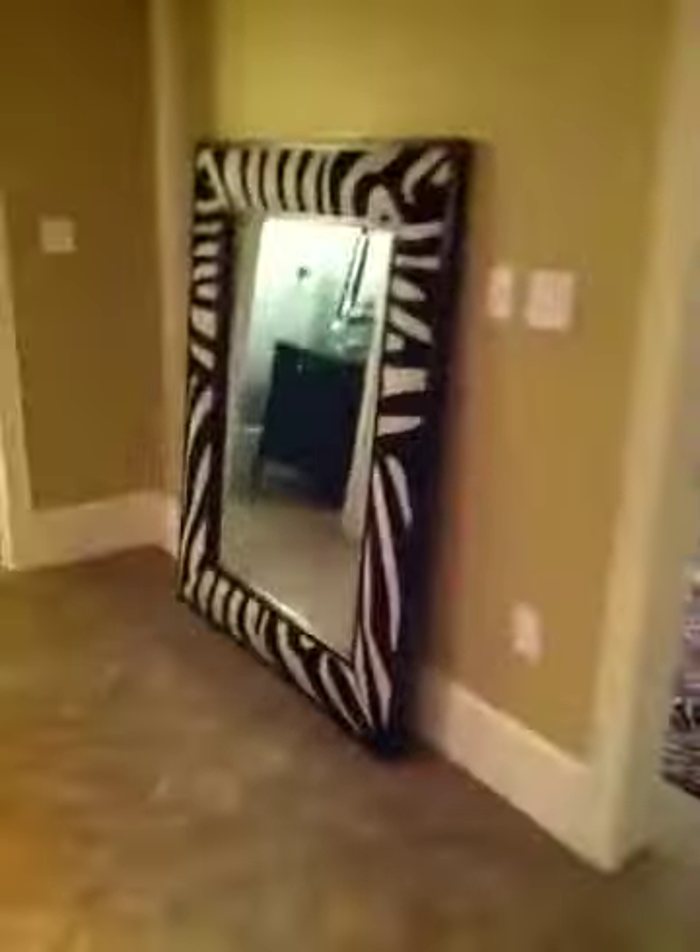So we have a finished basement to add to this palatial place. Well, I'm ready to move in. How about you? Thanks for coming by. See ya. Bye.